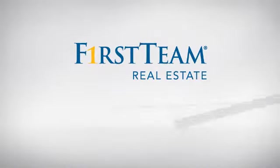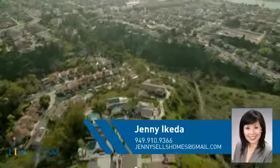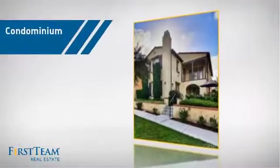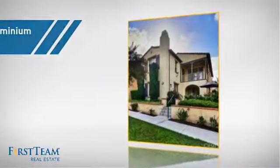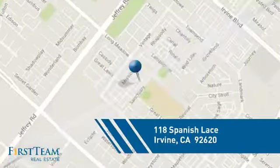At First Team Real Estate, you'll find just the right home for you. This video is brought to you by your real estate agent, Jenny. This condominium is a great choice for those who want the privacy and easy maintenance of condo living, and it's located in the Irvine area.